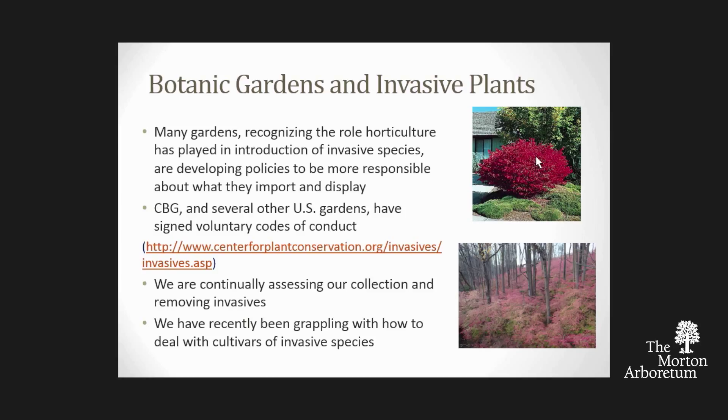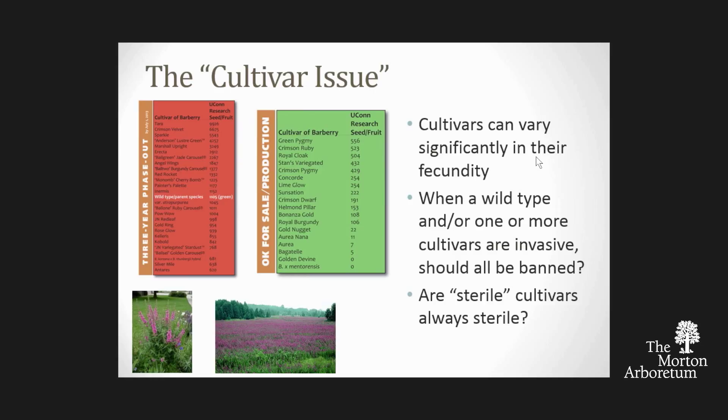One of the issues we've grappled with a lot is how do we deal with cultivars of invasive species? We know that buckthorn is a problem. We know burning bush is a problem. We know barberry is a problem. But those plants have lots of different cultivars, and those cultivars may or may not resemble the parent species causing the biggest problem. They can vary a lot in how many seeds and fruits they produce. So when we list a parent species like barberry as invasive, do we automatically need to list all the cultivars?